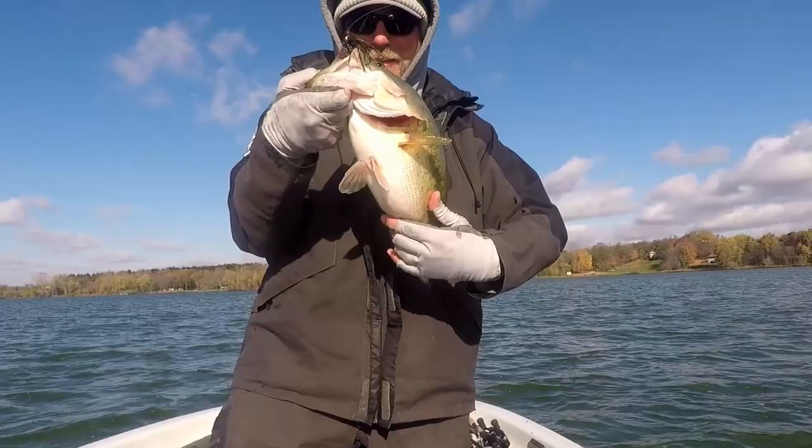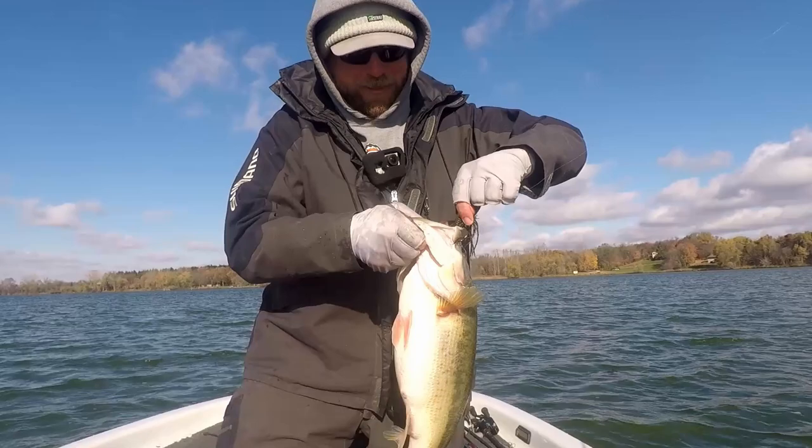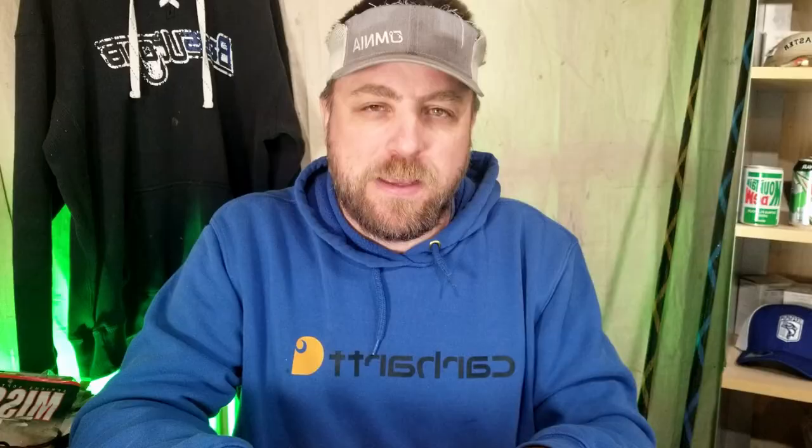No matter what, anytime this season, if I need a bite or a big bite, I'm probably going to have a jig in my hand. There's not typically a single tournament of the year that I won't go out with a jig on my deck. Well, those are my top five best performing, most valuable baits of 2020. I'm sure I'll find some new baits for 2021, but these will always be in my rotation. Hope you learned something today — and until next time, tight lines.